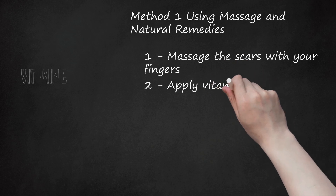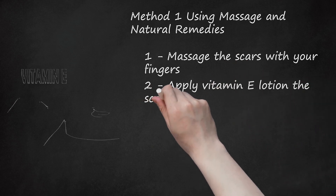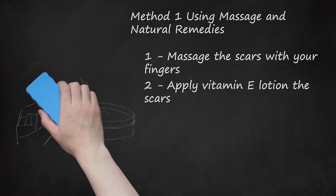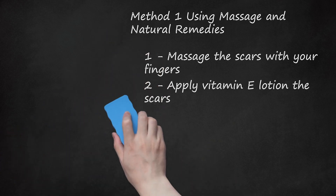Step 2: Apply Vitamin E Lotion to the Scars. Lotion that contains vitamin E has been known to soften scars and encourage healing. However, only put vitamin E lotion on scars that have had one month to heal, as putting lotion on before then can lead to a further buildup of scar tissue. Always try a small amount of product on your face before putting it on any facial scars to ensure you do not have an allergic reaction to the product.